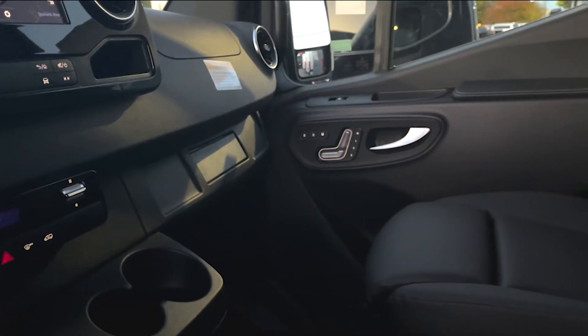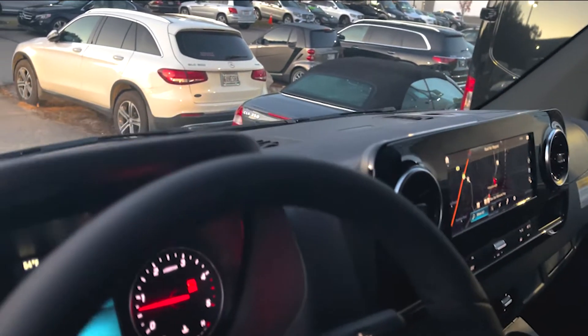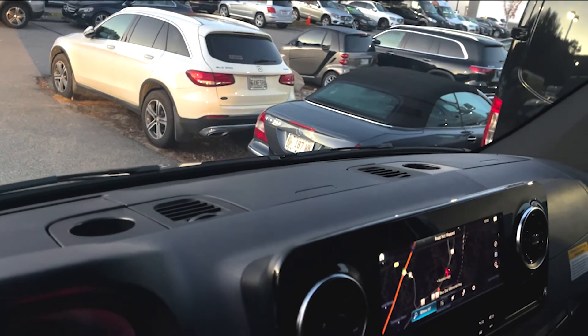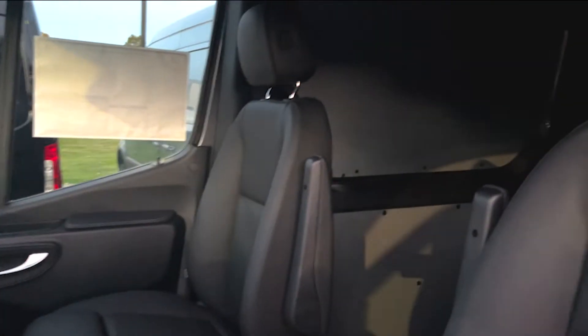There are a bunch of cup holders in here and power seats, as well as memory and heated seat over there. Up top, we do have three little glove compartments with more cup holders in that center glove box. There is also charging as well as ports for your Apple CarPlay and Android Auto.